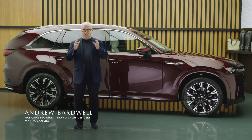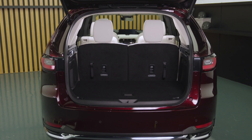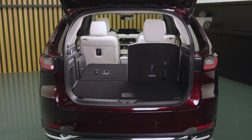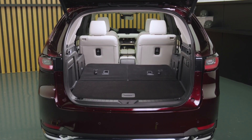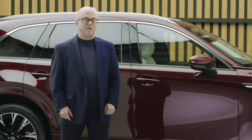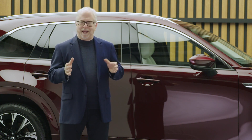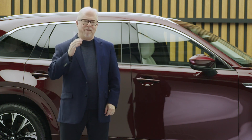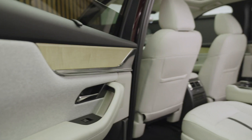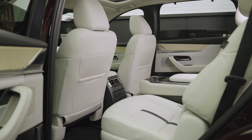The Mazda CX-90 is the largest three-row SUV we've ever built, and that length and width translates into more interior room. It offers seating for six, seven, or even eight occupants with flexible cargo space. As someone with four children, I personally appreciate the effort that's gone into crafting a spacious and comfortable interior, including the third row in the back — something that can't be said for every crossover in the segment. The Signature model featured here has seating for six, with captain's chairs in the second row.